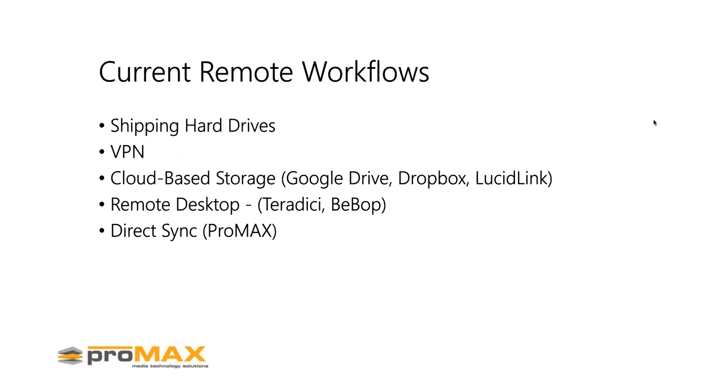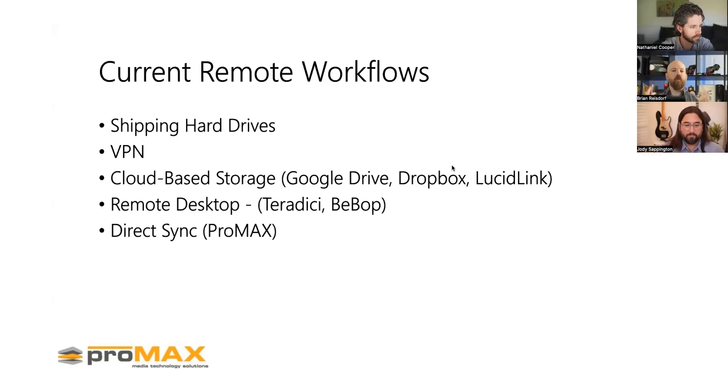Cloud-based storage — Google Drive, Dropbox, Lucidlink — where you upload data to the cloud and users pull it down selectively. There are pros and cons with all of those. Less common but out there is the Teradici remote control model, where you log in from home and work on your office workstation as if you never left. And finally, the direct sync model — no cloud, just directly transferring to other users in your workgroup, keeping files updated as you work.